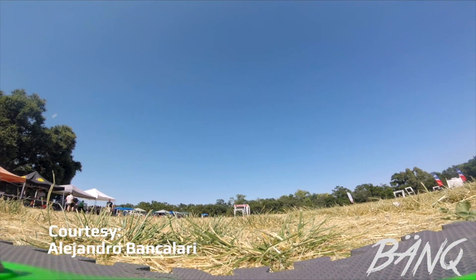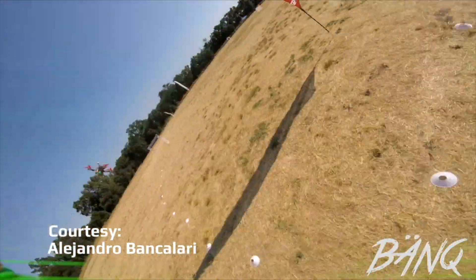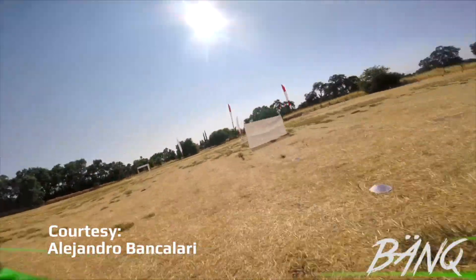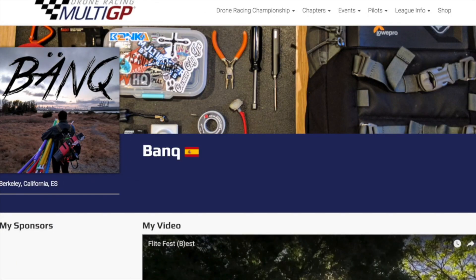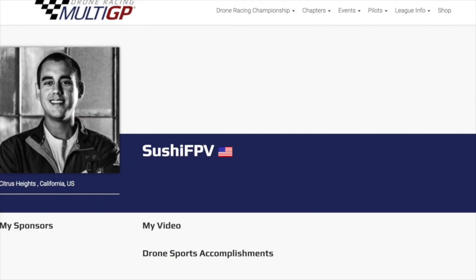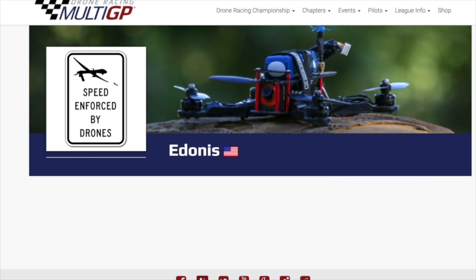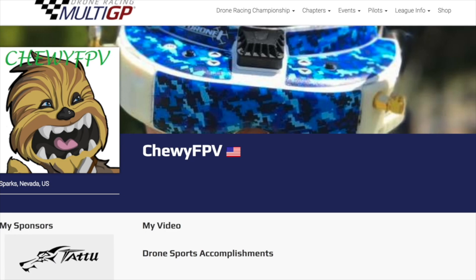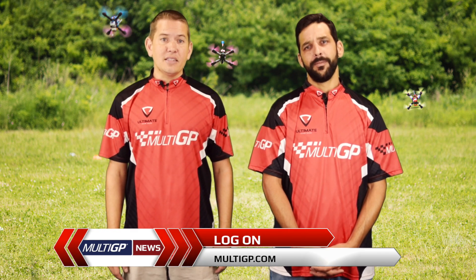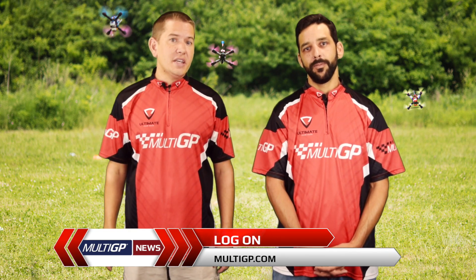And finally, Sacramento SUV held their qualifier where 35 pilots flew seven rounds with 49 heats. After several rounds, seven pilots made it to the finals. For all your updated regional series information and a list of upcoming qualifiers or finals, head to MultiGP.com and click on the Championship Drone Racing tab.